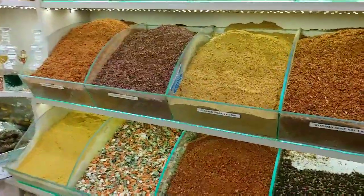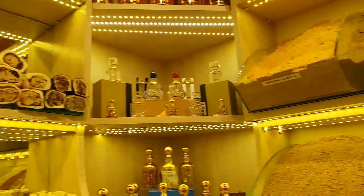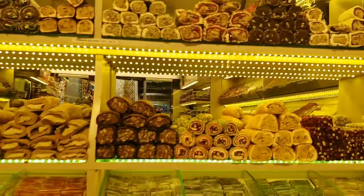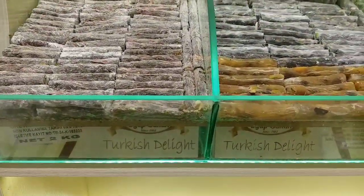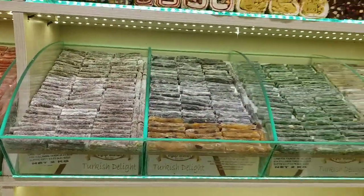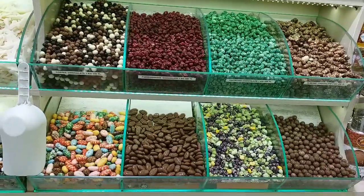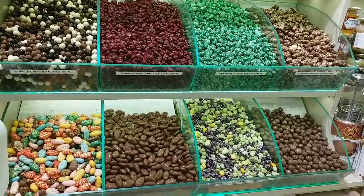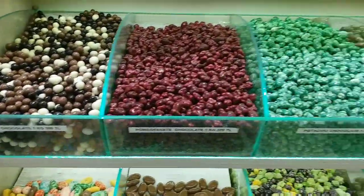And then again, masala. This is Turkish Delight — it comes in different flavors and is very famous here. You can see Turkish Delight all around. And these are local chocolates and candies with different flavors.